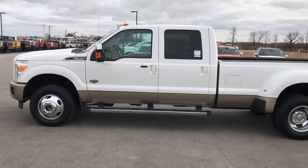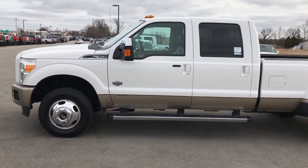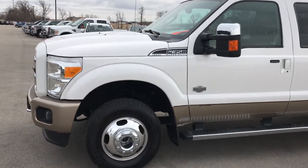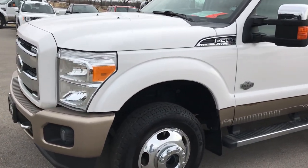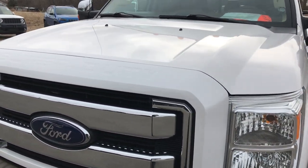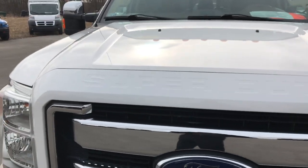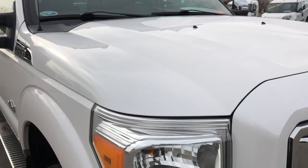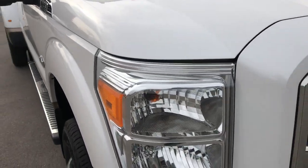This is stock number 9386. We are here at Summit Automotive in Fond du Lac, Wisconsin, your new and used heavy duty truck headquarters. Today we are checking out this super clean 2013 Ford F-350 Crew Cab Long Box Dual Rear Wheel. This truck has the 6.7 liter Power Stroke diesel.